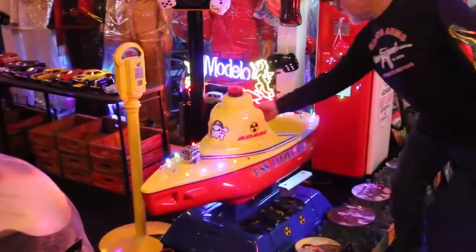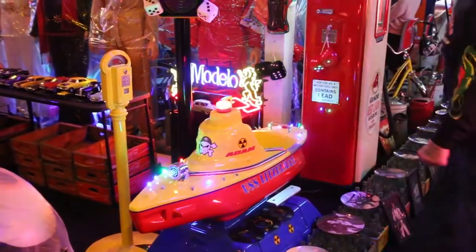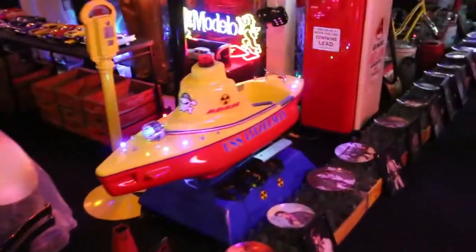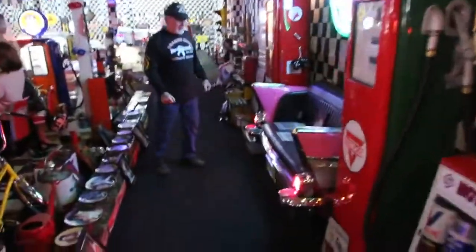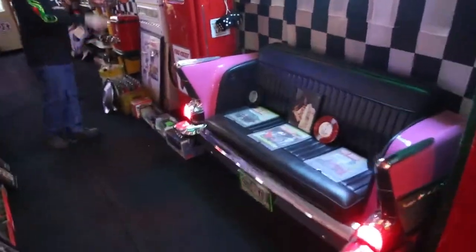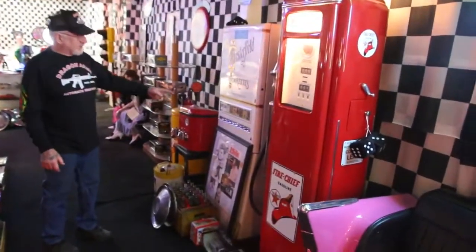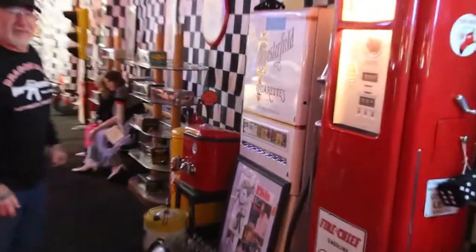The Yellow Submarine. Here's a couch I made out of the back of a 57 Chevy. I love these cigarette machines. It really brings back a lot of memories. Cigarettes back then — 30 cents.